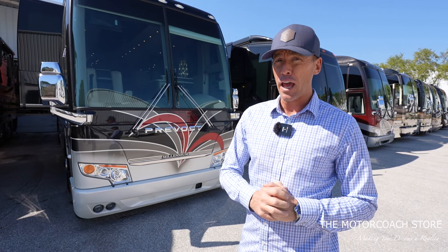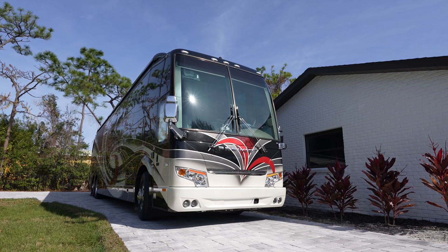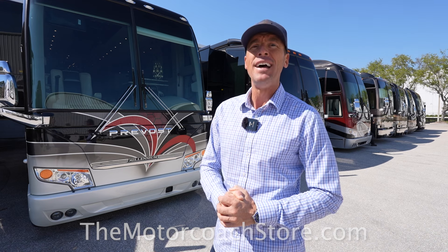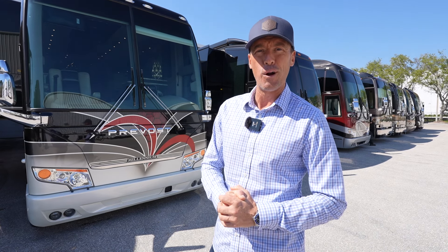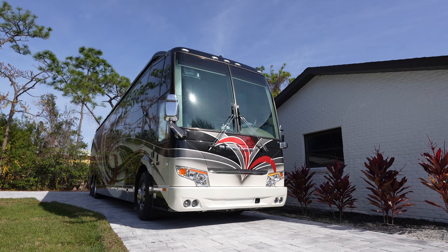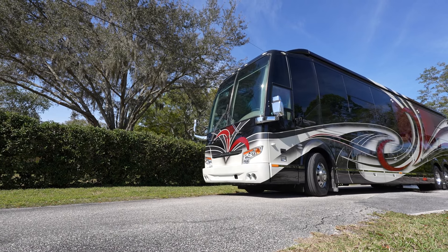I love seeing these two quad slide late model Prevosts priced significantly less than all of the other coaches on the market. Both of these quad slide Prevosts are definitely a buy for under $1.4 million. If you are a serious and qualified buyer, you can contact Bradley Twait — his information is available at themotorcoachstore.com. Thanks to all of you that are following, and we hope you're all having a great day.